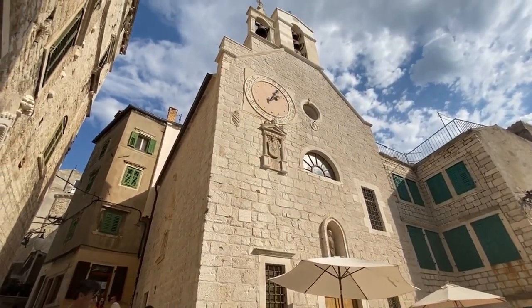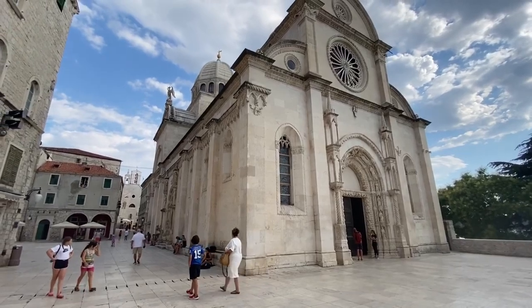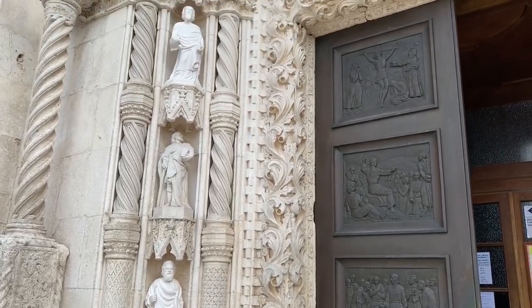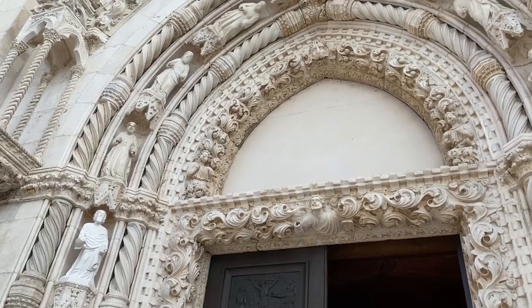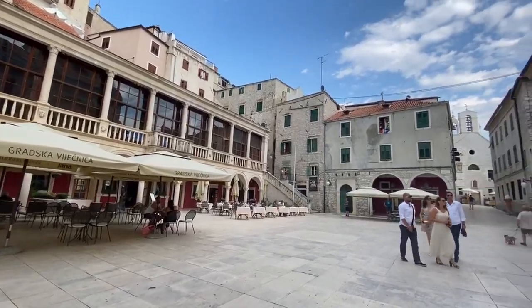Here we are at the Cathedral of St. James, known as the Katedrala Svetog Jakova in Croatian — one of the major historical sites in Šibenik. This cathedral is a UNESCO World Heritage site that was completed in the year 1535. The church was built completely of stone from the island of Brač in Croatia. This Brački Kamen limestone is famous for its light color and was even used in building parts of the White House in the U.S.